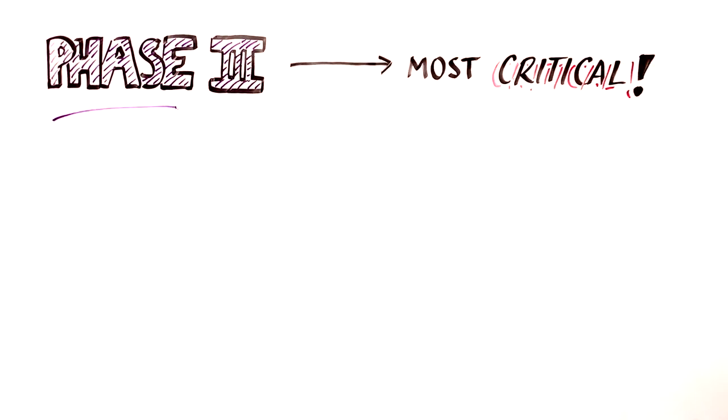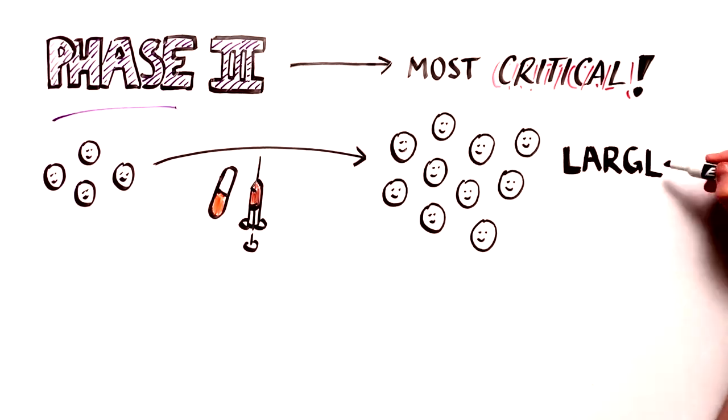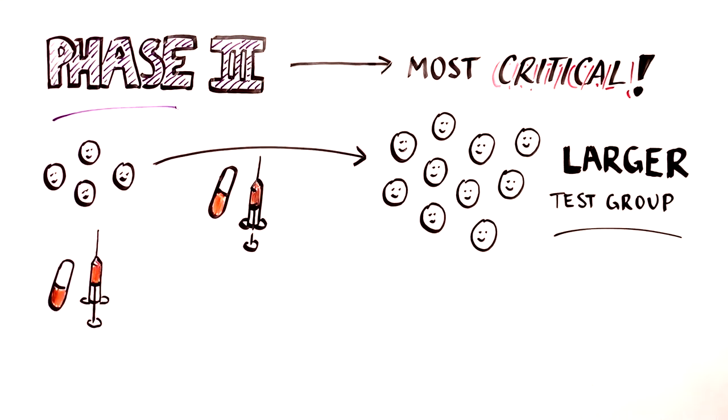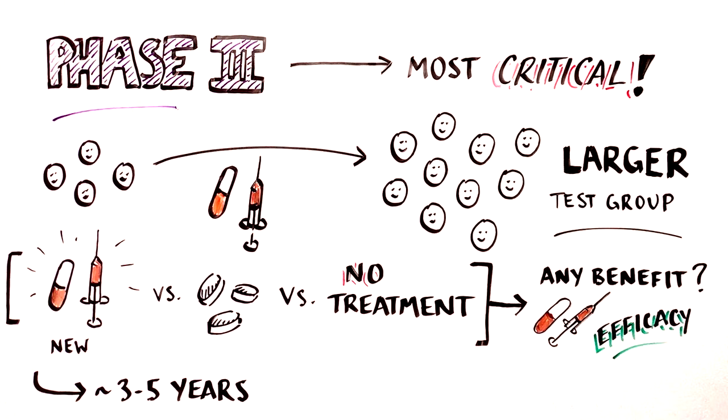Phase 3 trials are the most critical evaluations and are performed on a larger group of people to understand whether the treatment works to prevent or treat disease better than any alternative treatment. This is called the treatment's efficacy. They typically last three to five years.